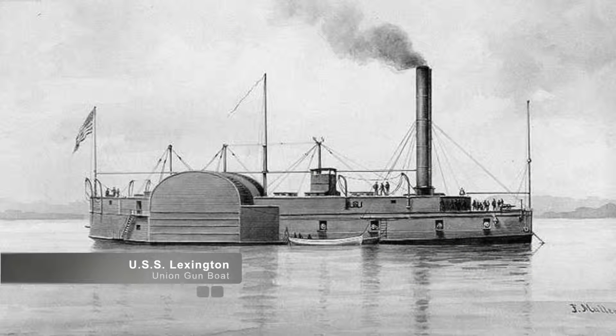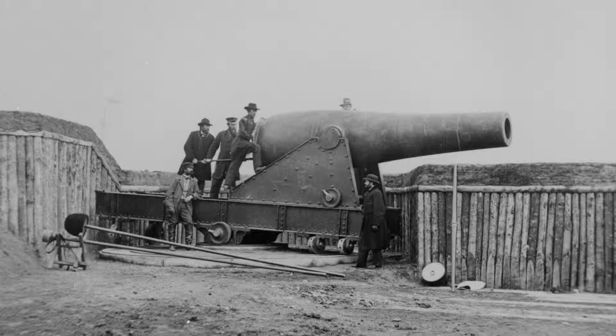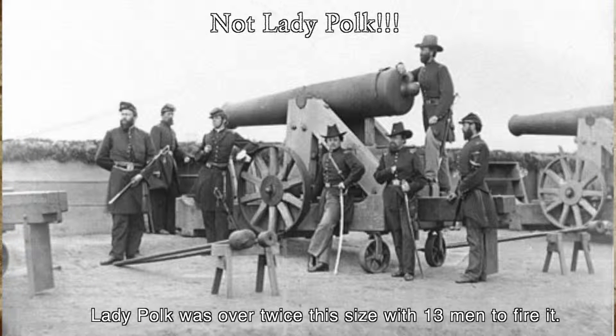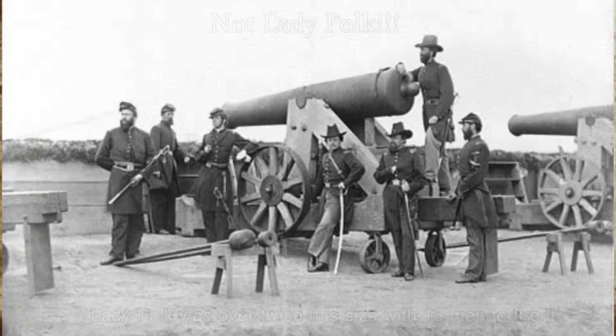On November 7th, Grant's forces disembarked at Hunter's Farm, just north of Belmont and out of range of the Confederate gun batteries at Columbus. As a side note, the Confederate gun batteries featured 10-inch Columbiads and 11-inch howitzers, and the Lady Polk — the largest Confederate artillery piece, also known as the 128-pounder Whitworth rifle.